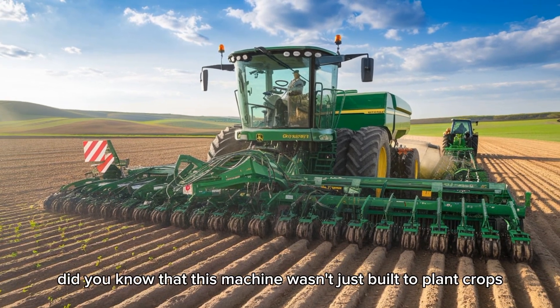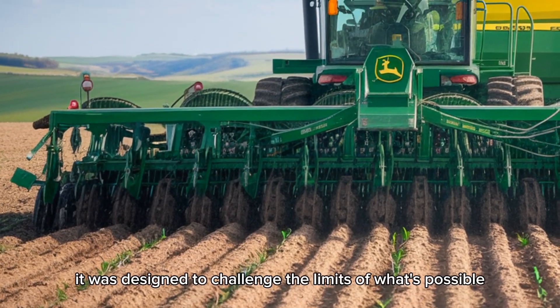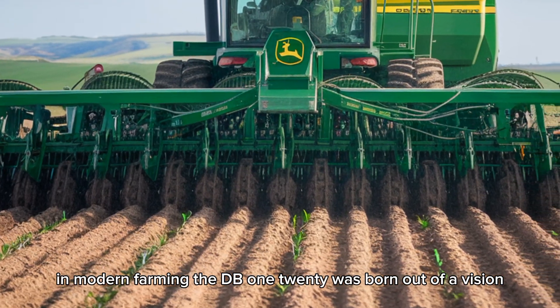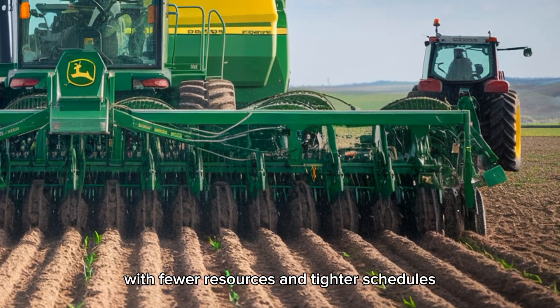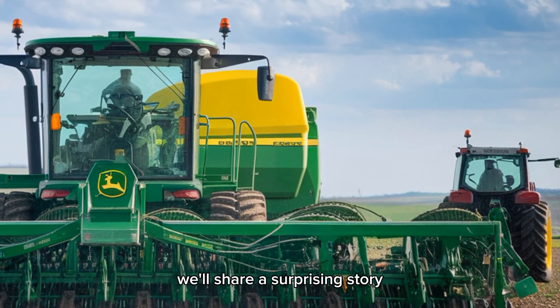Here's where it gets interesting: did you know this machine wasn't just built to plant crops? It was designed to challenge the limits of what's possible in modern farming. The DB120 was born out of a vision to help farmers tackle growing global food demands with fewer resources and tighter schedules.